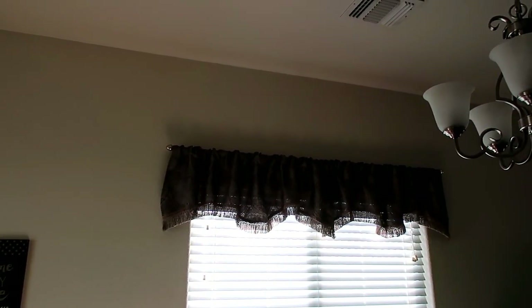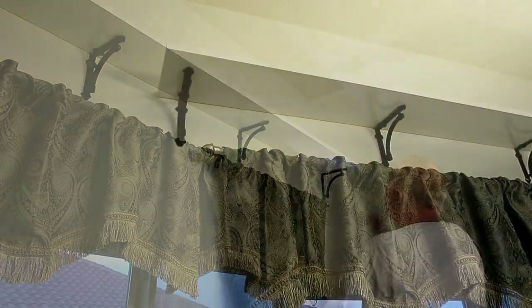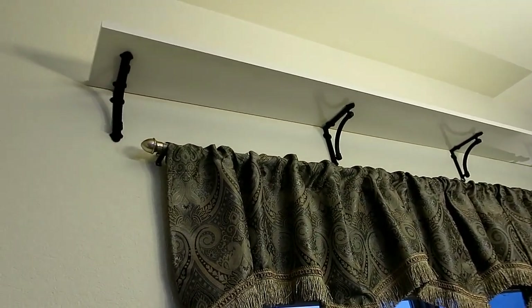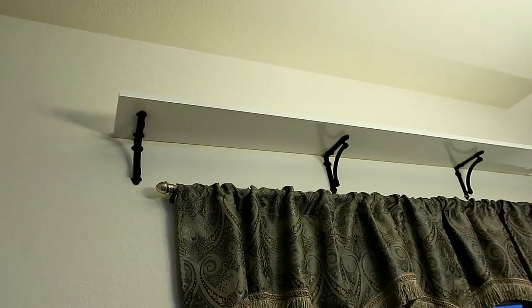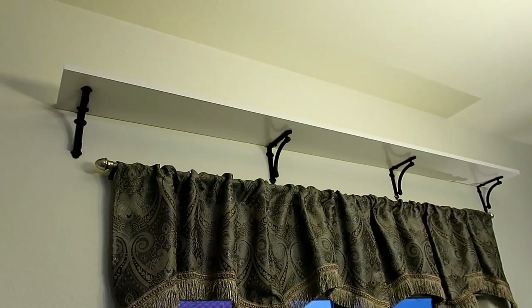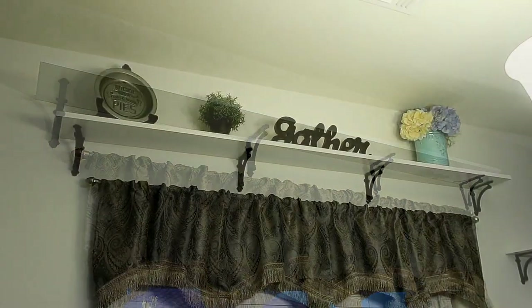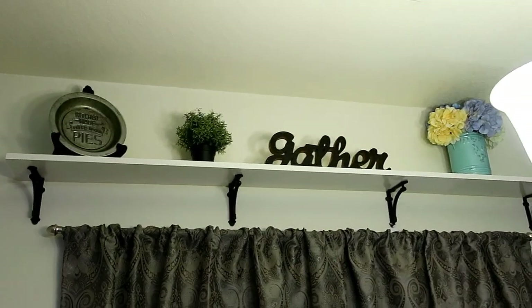This is what the space above the dining room window looked like before. The brackets we got on Amazon — I'll have those linked below. The shelf is pre-primed and we got that at Lowe's; it was eight feet and Jason cut it down to about seven feet to fit over the dining room window. The gather sign only took one coat of paint and I love how it turned out.